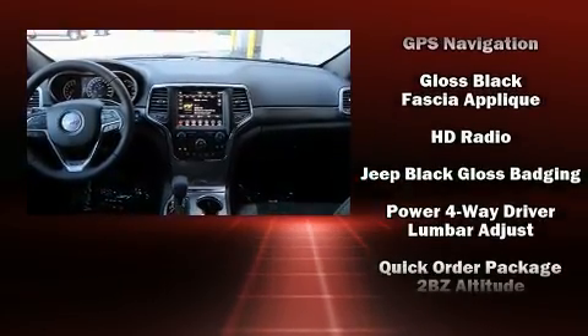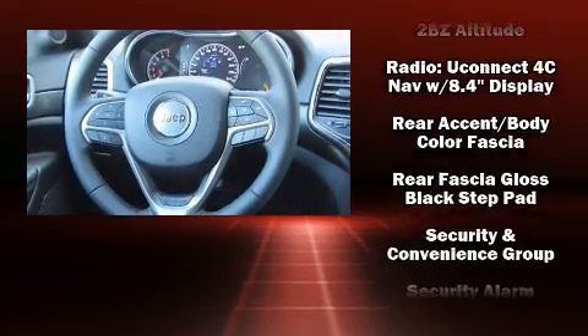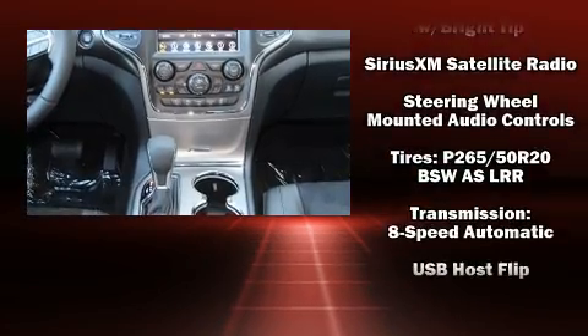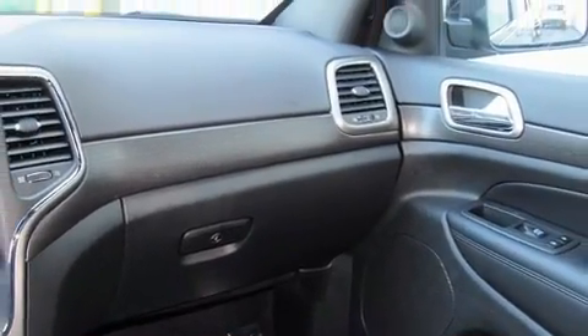Additional safety features include traction control, brake assist, anti-whiplash front head restraints, ignition disabling, and four-wheel disc brakes with ABS. Electronic stability control ensures solid grip atop the road surface no matter how challenging the driving conditions.